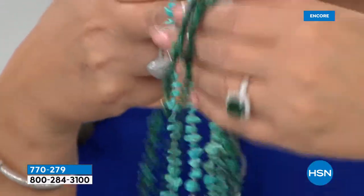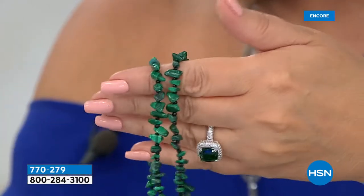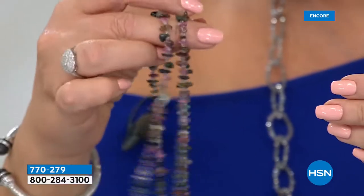We have turquoise magnesite. We have malachite. Jared just told me malachite will go first. And then last but not least, what Orshi was wearing — that's all colors of tourmaline.